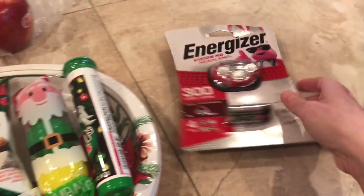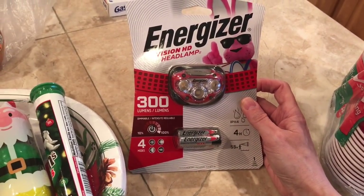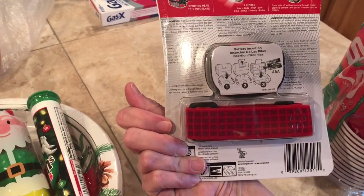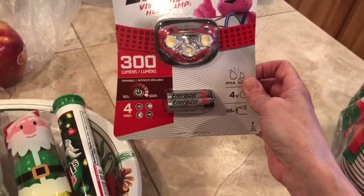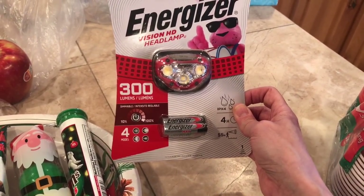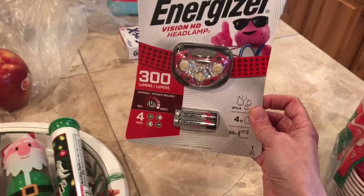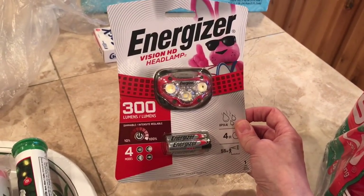I got my husband this for Christmas — an Energizer Vision headlamp. This was $15. He uses them but he doesn't have one; he always uses our friend's. So I decided to get him one because I never know what to get him for Christmas. They had a whole bunch of different kinds, brands, and price variations, but this one seemed like it was in the middle, so I decided to get this one.